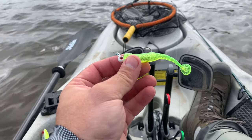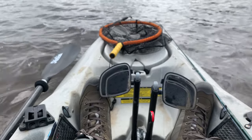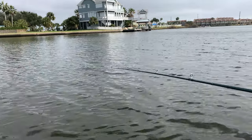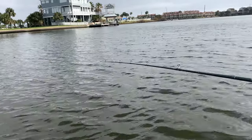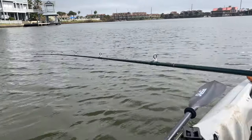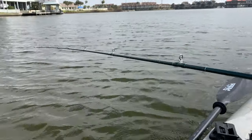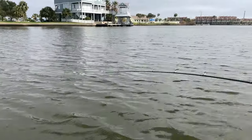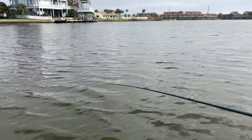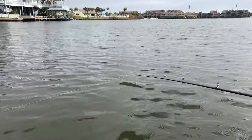I've caught two eight inchers and one ten incher, so hoping the upsize is gonna work for me. I'm trolling the Magdarter right now, but earlier I was doing it with the soft plastic and it was producing — just pedaling at a steady pace, and every once in a while I give it a little jerk to give it more action. You should be able to feel the lure doing its magic.